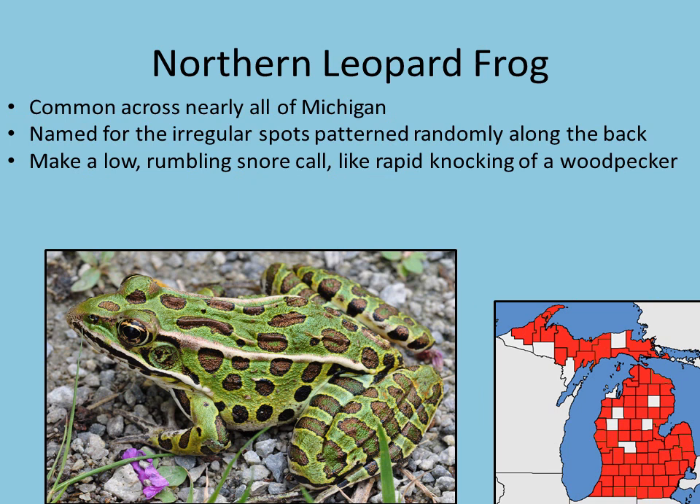Next we've got our northern leopard frog, found pretty commonly across all of Michigan. They're named for those spots that irregularly blotch along their back, and they've also got those nice stripes going across their legs — it's a really pretty frog. They make a really goofy, almost snore-type call. A lot of frogs call on top of the water, but leopard frogs don't always do that — a lot of times they're underneath the water, even buried in mud, making this low rumbly snoring call that almost sounds a little bit like a woodpecker.